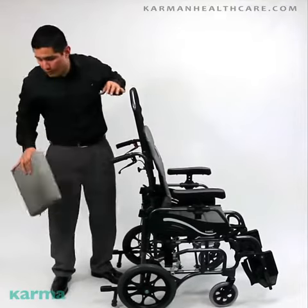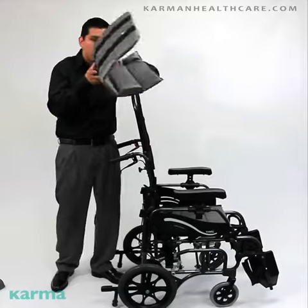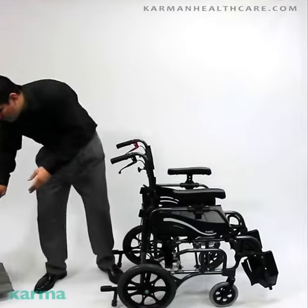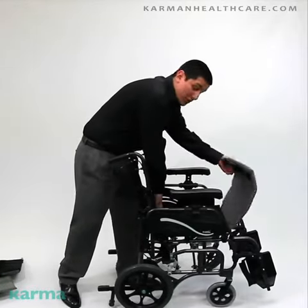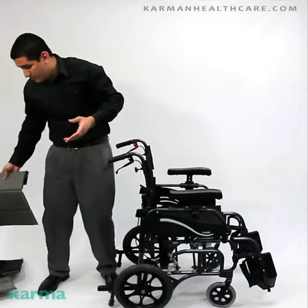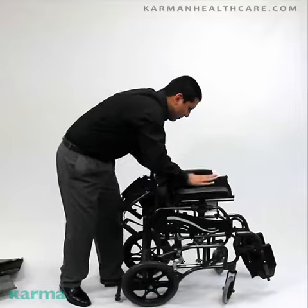Let me show you guys how we would fold it. You'd remove the antibacterial cushions. Once again, it does come standard with antibacterial cushions. The headrest is removable — pop it off just like that. It does work with a seatbelt as well; the seatbelt helps with safety. Folding backrest — fold it up like this.